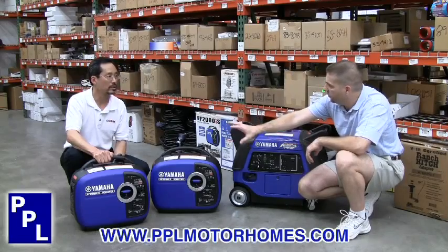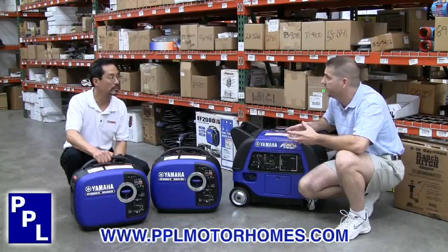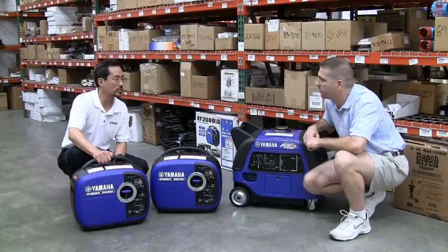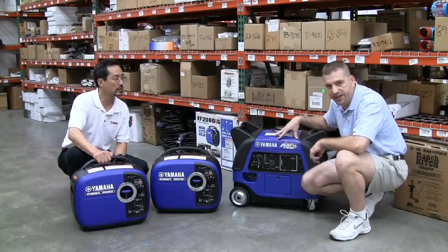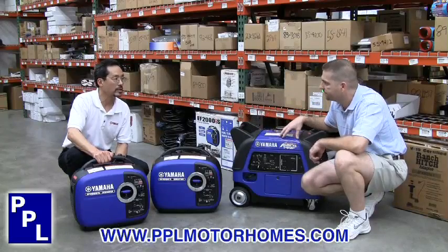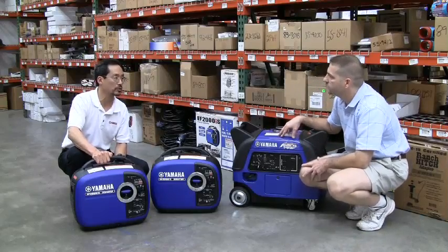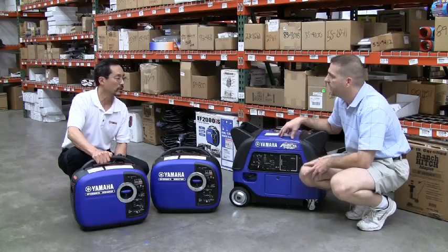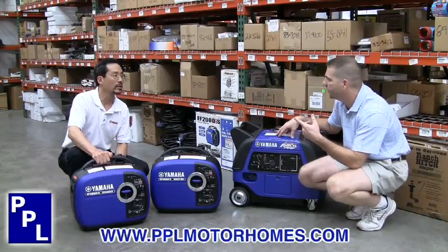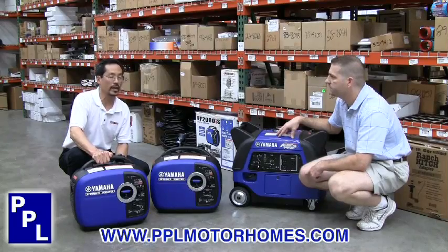This is the 2,000-watt version of the generator — 2,000 watts, 16 amps. That's probably one of the most popular selling items. This EF2000 is our number one seller. And then we have a 3,000-watt, and there's a 2,400-watt in between these two. The 2,400-watt by itself will run a high-efficiency 13.5 BTU air conditioner. And the 3,000-watt with the power boost will run the 13.5 BTU air conditioner and a 1,000-watt microwave.